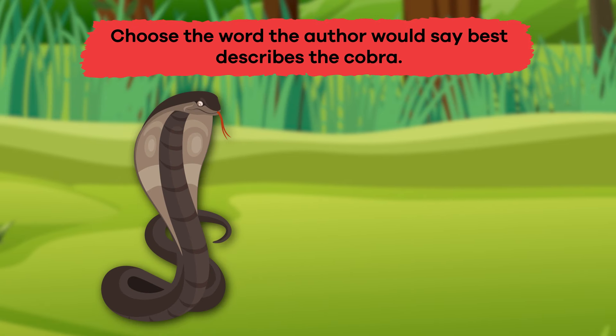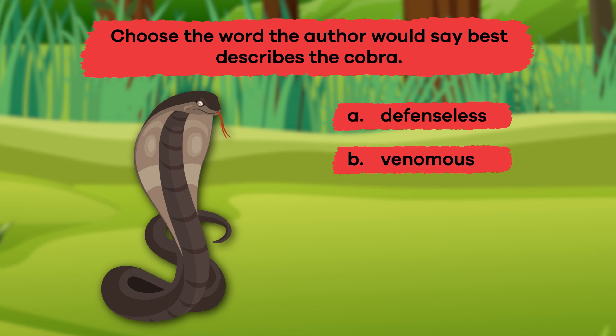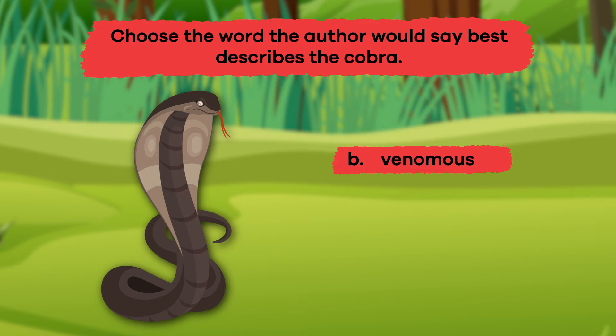Number 3: Choose the word the author would say best describes the cobra. A: Defenseless. B: Venomous. C: Unique. D: Endangered. Or E: Friendly. The answer is B: Venomous.